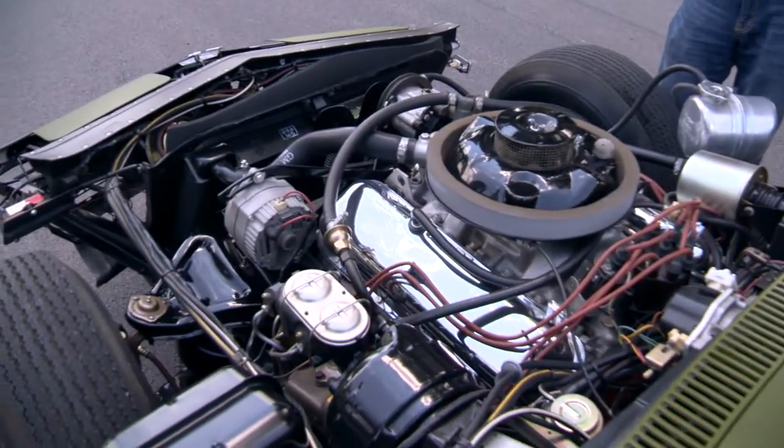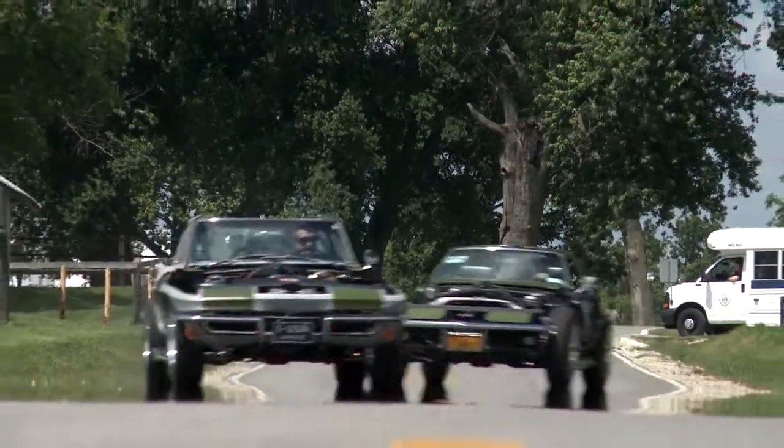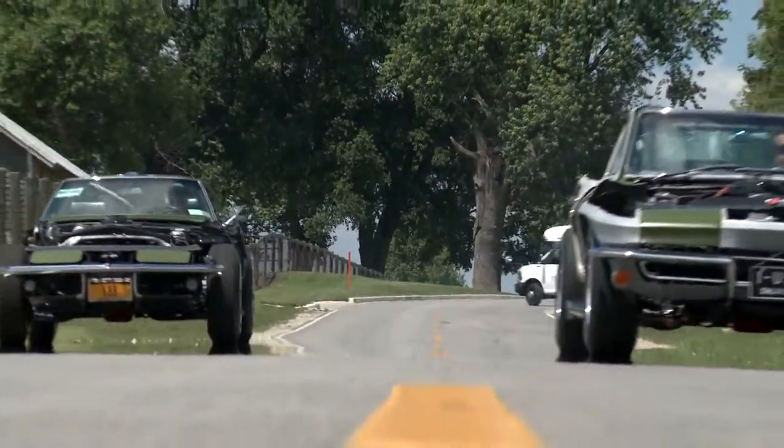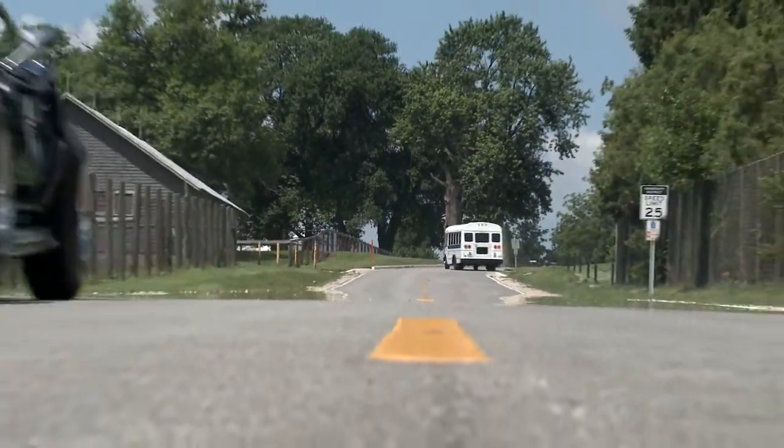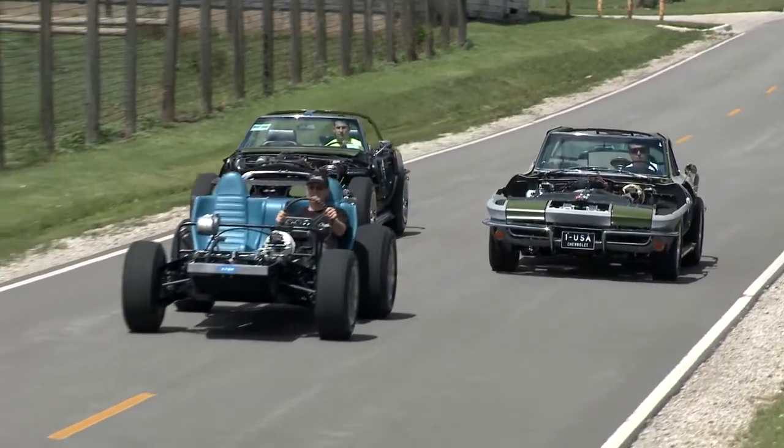We just debuted about eight months ago a C2 see-through Corvette, which is actually at Bloomington Gold. And it's been a tremendous hit having a C2 and a C3 together like bookends. I like bringing excitement to the hobby. I think it's great. It's been a great ride for us.